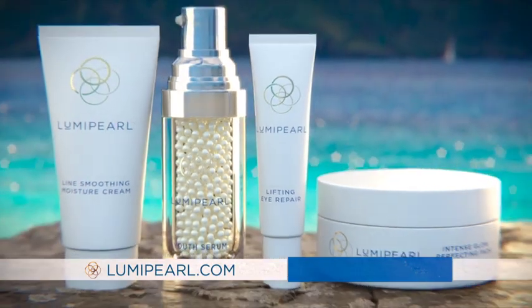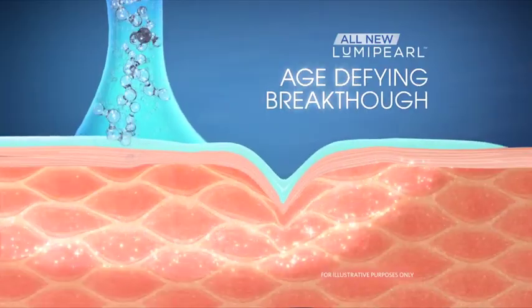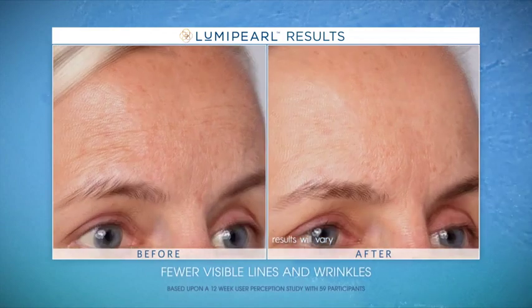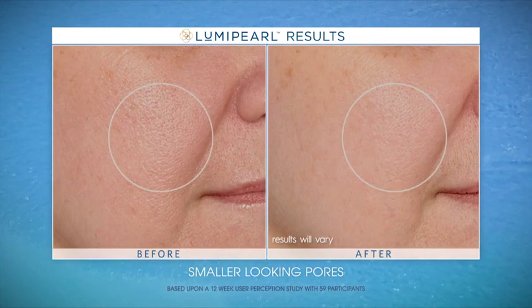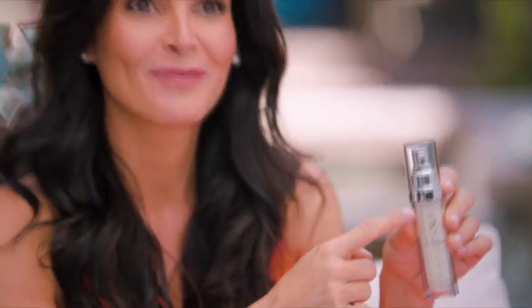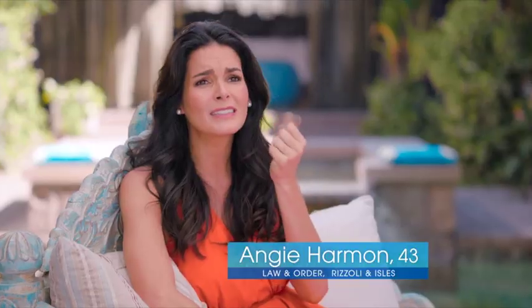Now is your chance to experience the youth-restoring magic of the South Seas Pearl. Call or click now and we'll rush you the all-new Luma Pearl Concentrated Skin Treatment featuring our exclusive Pro-Pearl Complex — the age-defying breakthrough that reminds your skin to visibly renew itself to look younger, more refined, and luminous. Lines and wrinkles visibly reduced, dark marks visibly faded, pores look smaller, and skin that feels firmer with a visibly lifted appearance. I am absolutely crazy in love with Luma Pearl.